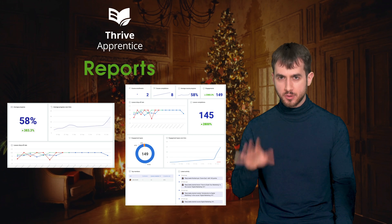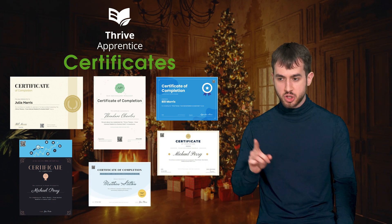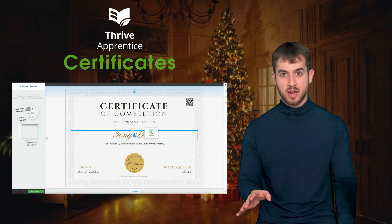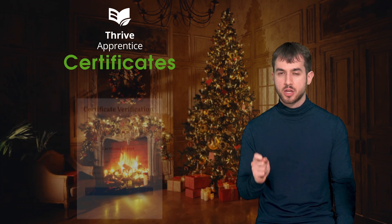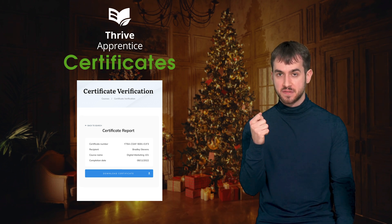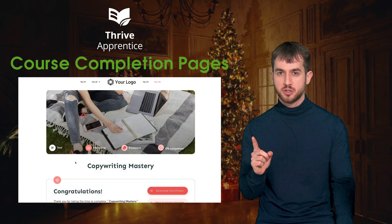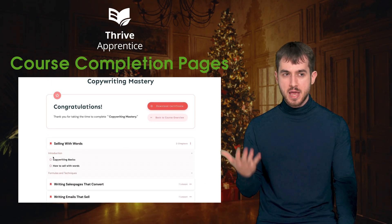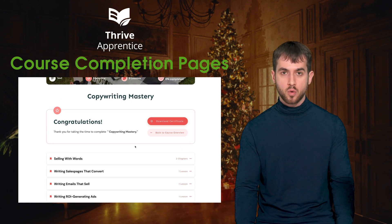With reports, we also rolled out one of the most requested features for Thrive Apprentice: certificates. We didn't just allow course creators to issue certificates — we released the world's most advanced certificate editor included in any LMS platform out there. With certificates also came along QR codes, which allowed anyone with a smartphone to scan the QR code on a certificate and verify whether it's valid or not. And the last major update for Thrive Apprentice was course completion pages, which not only made your students feel more special for having completed your course, but also gives the course creator the opportunity to upsell them on a different course or product.